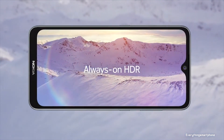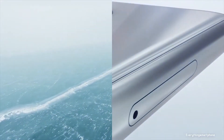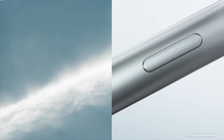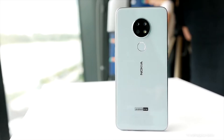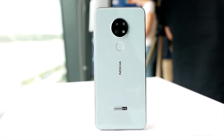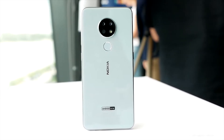The Nokia 6.2 features an integrated mid-range Adreno 509 GPU, with 3GB or 4GB of RAM and 32GB, 64GB, or 128GB of internal storage respectively. The phone supports memory expansion up to 512GB via a microSD card.